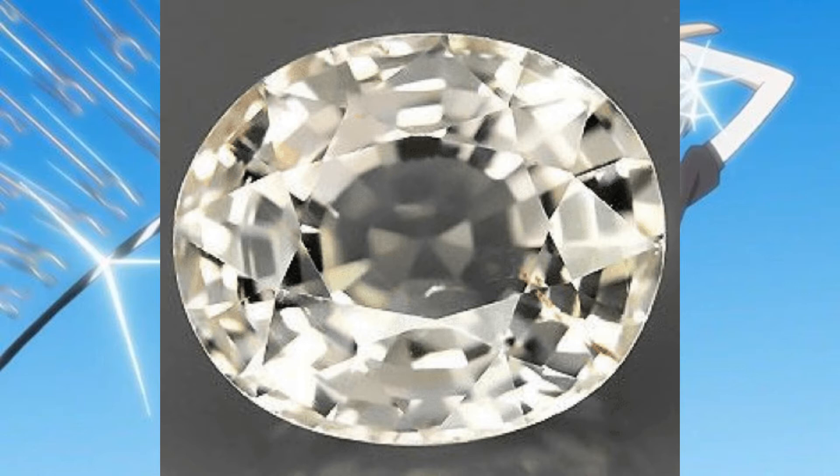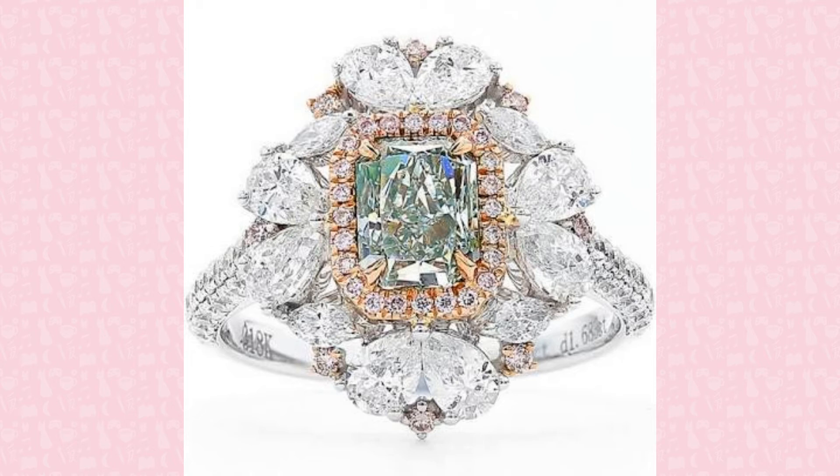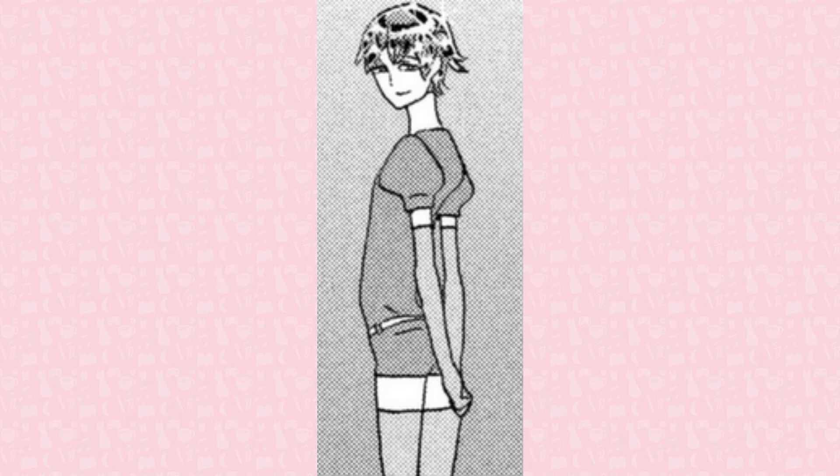Along with pink topaz, ruby, and sapphire, green diamond was one of Yellow's previous partners. Colored diamonds are rarer and more expensive than colorless ones. And of colored ones, green diamonds are one of the rarest and most expensive. Natural green diamonds obtain their color from exposure to radioactive uranium rocks, but the color can also be achieved through artificial irradiation methods.